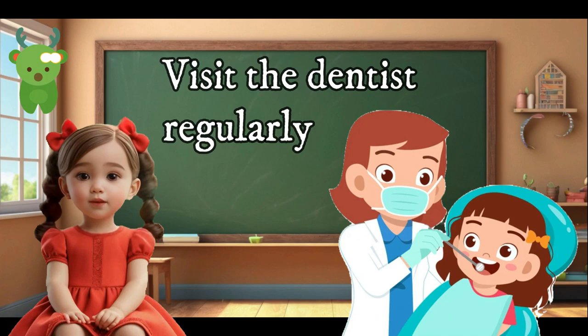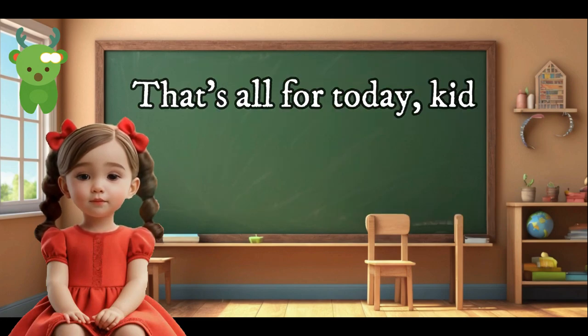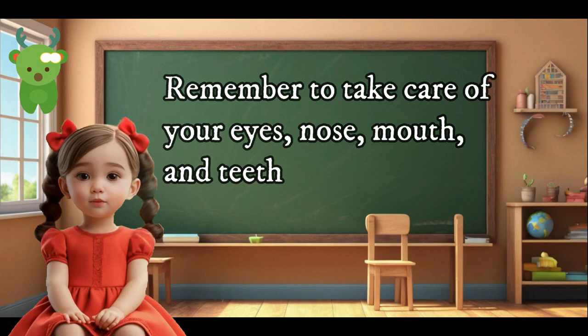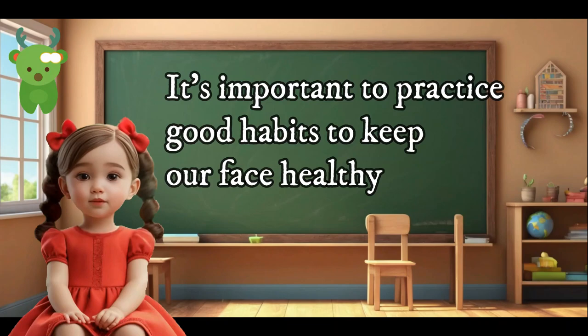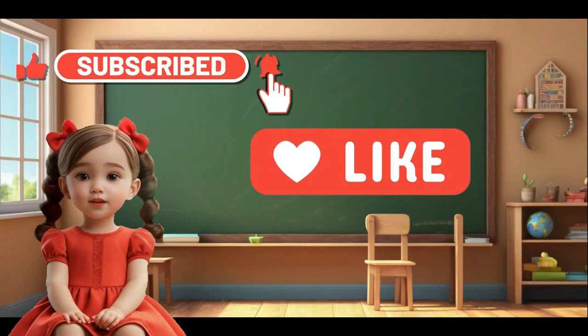Visit the dentist regularly. This is important because the dentist can check for cavities and other problems with our teeth. That's all for today, kids. Remember to take care of your eyes, nose, mouth, and teeth. It's important to practice good habits to keep our face healthy. See you next time. Please like and subscribe for more educational videos.